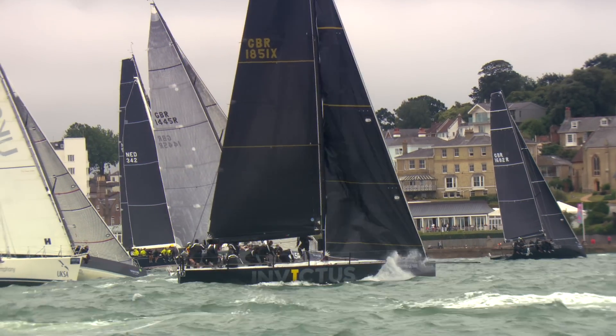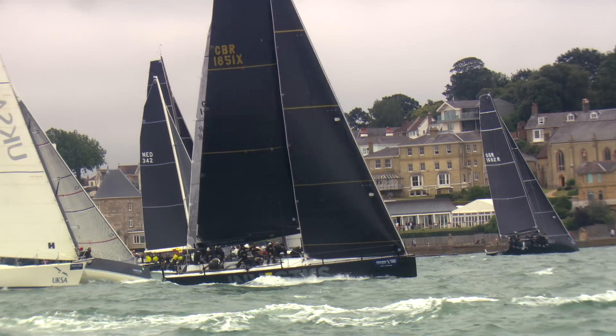If you collect air miles, or you watch the Olympics, or maybe you're a fan of Ben Ainslie Racing, there's a man you ought to know - Sir Keith Mills. He's here today racing his own boat at Cowes. Keith, tell me about the boat.